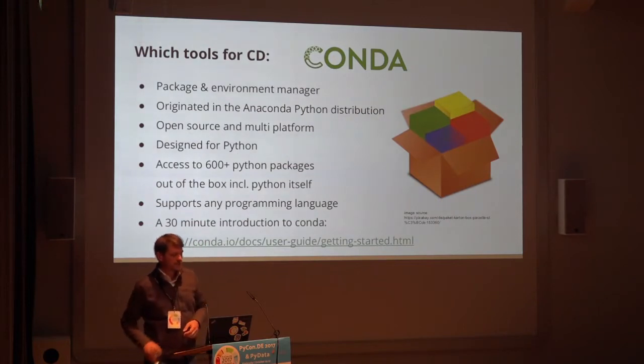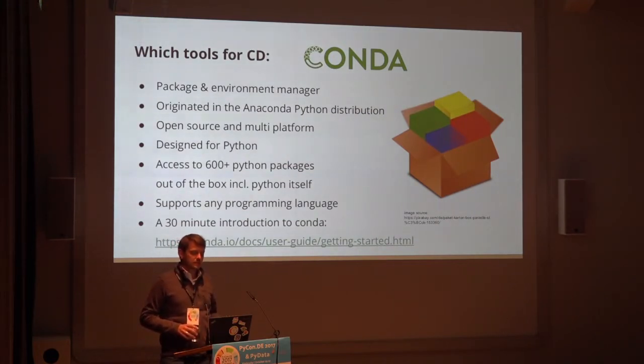Conda is a package manager. It's open source, which is really nice, and it's multi-platform — you can use it on Windows, Linux, and Mac. It's pretty much designed for Python, which makes it easy to work with. It has 600-plus Python packages out of the box. The Anaconda people have a repository online where you can get NumPy, scikit-learn, Pandas, and all the standard tools. Most of what's on PyPI is also available as a Conda package, pre-packaged, installable with one line of code.